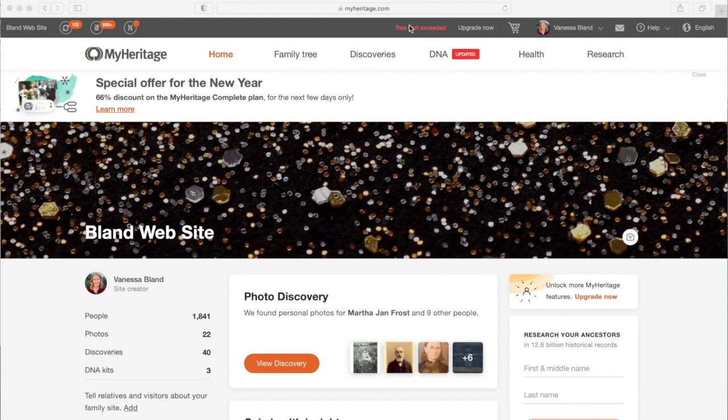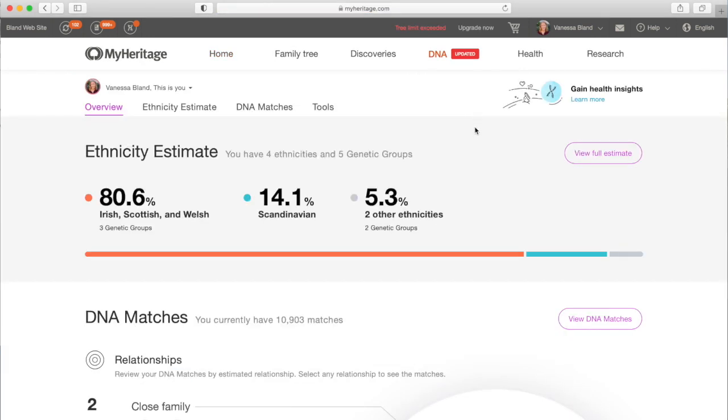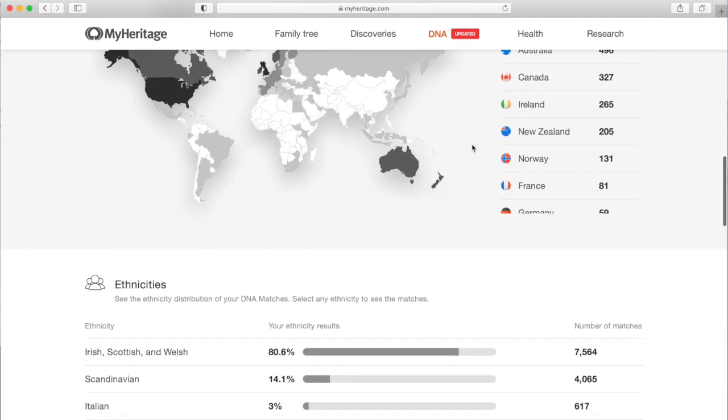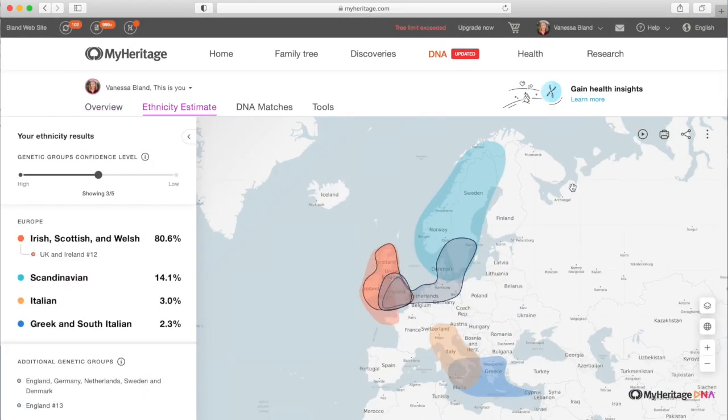Alright, so we go up to — sorry about that, trial limit exceeded, don't even look at that — then DNA, then Overview, and we can see this is all the DNA stuff for MyHeritage. You've got the ethnicity estimate and then your matches and the locations of your matches, stuff like that. I'm just going to view the full estimate for now.